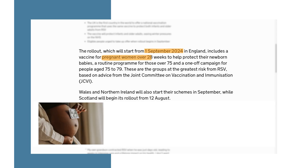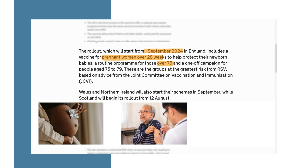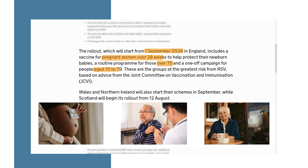Vaccines will be available for pregnant women over 28 weeks to protect their newborn baby. To protect older people, the vaccine will be available as they turn 75. If you're already aged between 75 and 79, there will be a catch-up programme so you can get the vaccine too.